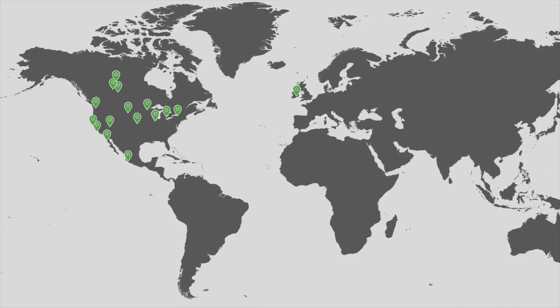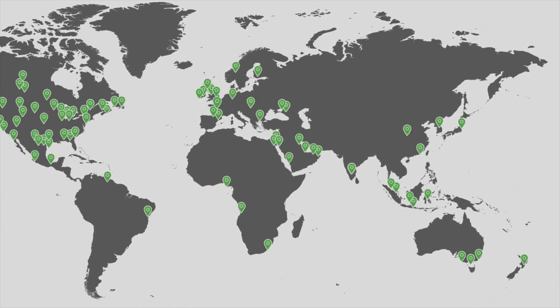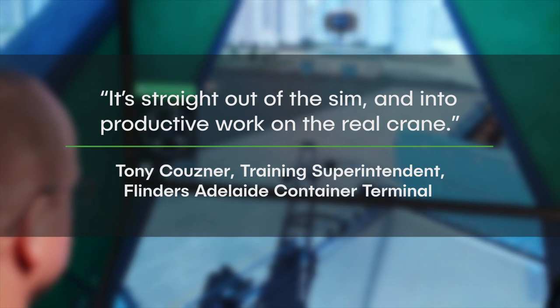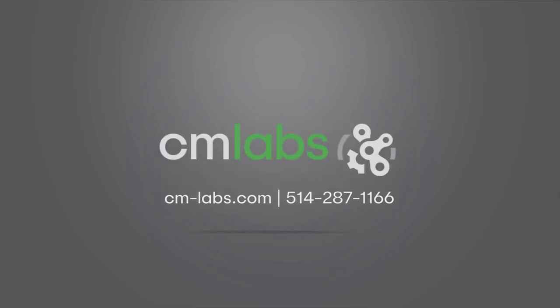Vortex Simulators are used around the world by industry-leading equipment manufacturers, port terminals, and trades training schools. They are a proven and effective training tool for building real skills and safer, more productive terminals. Let us show you why. Visit cm-labs.com now to learn more or call us at 1-514-287-1166.